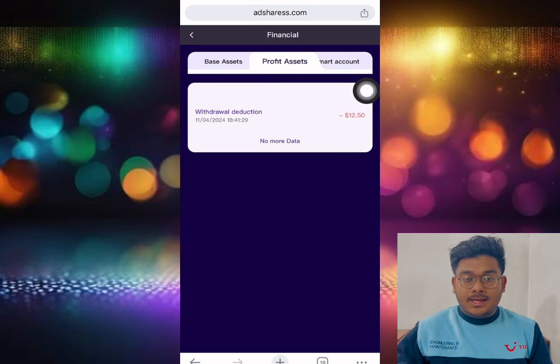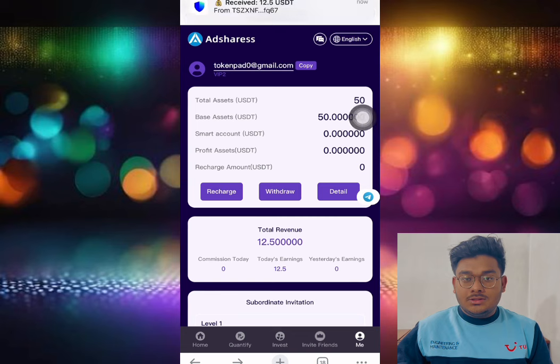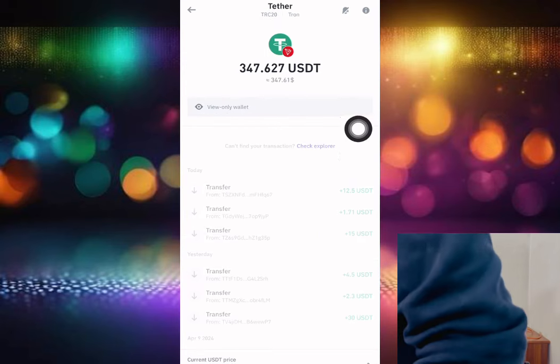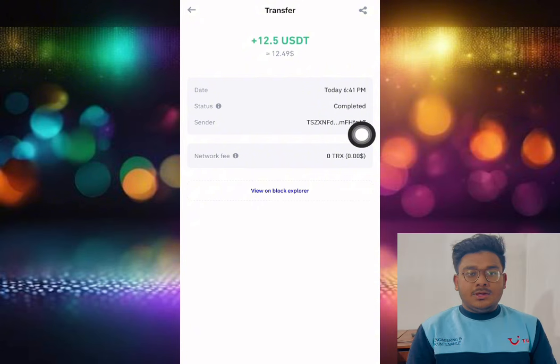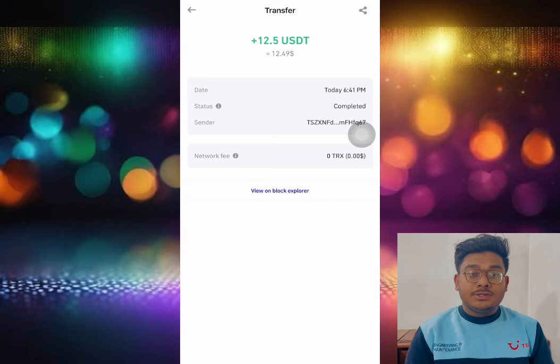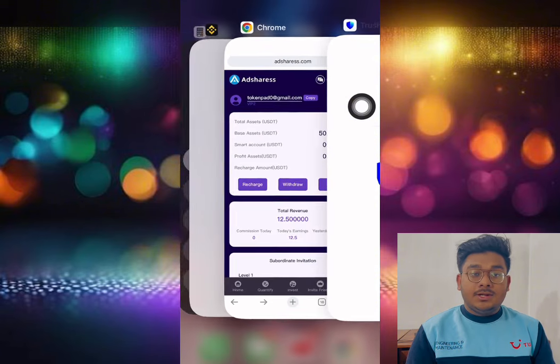After clicking confirm, there is a loading screen, and then it shows withdrawal success. In the transaction section, you can see the withdrawal of 12.50 dollars is done. Let me show you a live withdrawal proof — the payment of 12.5 USD arrived instantly. You might ask how you can trust this payment. This is a watch-only wallet, so you can see it by yourself — a view-only wallet showing the confirmed payment.